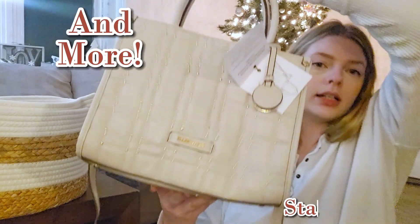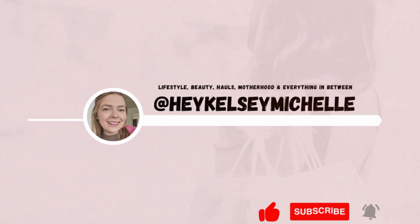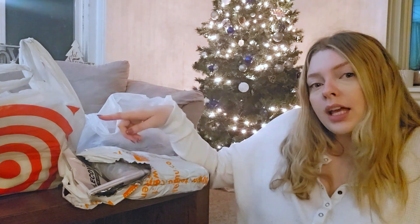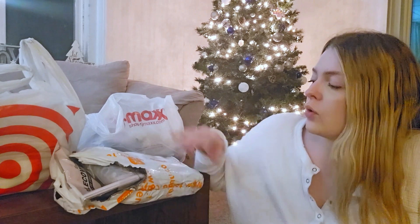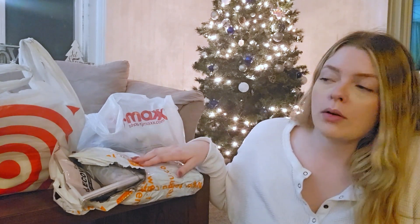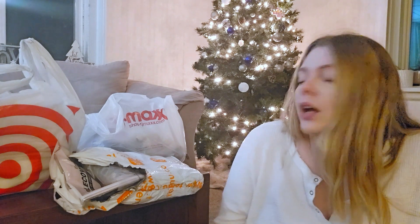Thank you for having me. Hey guys, so for today's video we have Temu, TJ Maxx, and Target — the three T's. I do have another Temu package, but it's still at the post office and they didn't try to deliver it again. So when I get that one in, I will probably just insert a clip of what's in that package. But let's just get into it — I would love to open all this stuff and actually start using it.